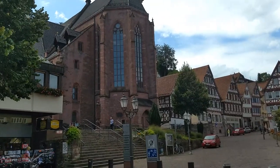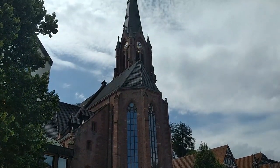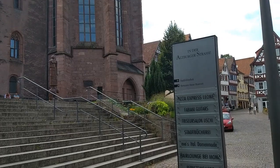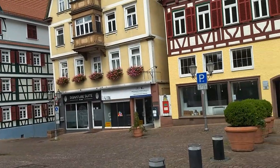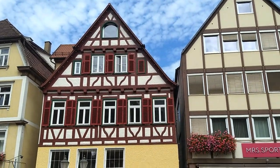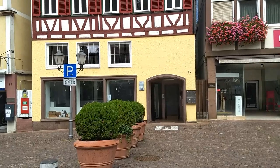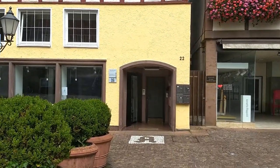Here, once again, this here is the church. Noticing this weird statue. But anyway, this building here must be also something important, because there's also a plate with information. So, let's go to it and find out what it is.